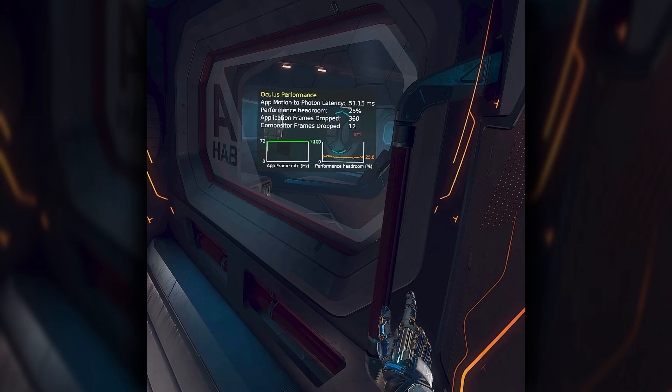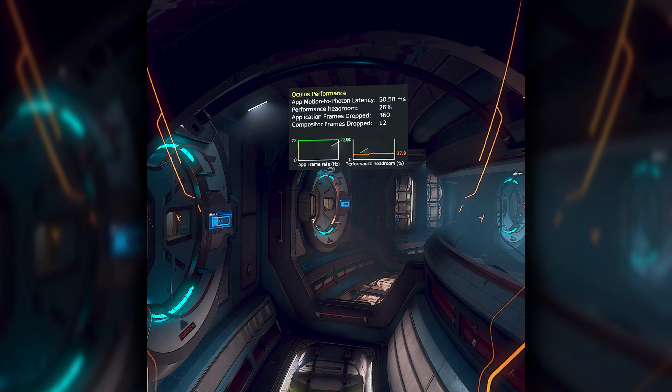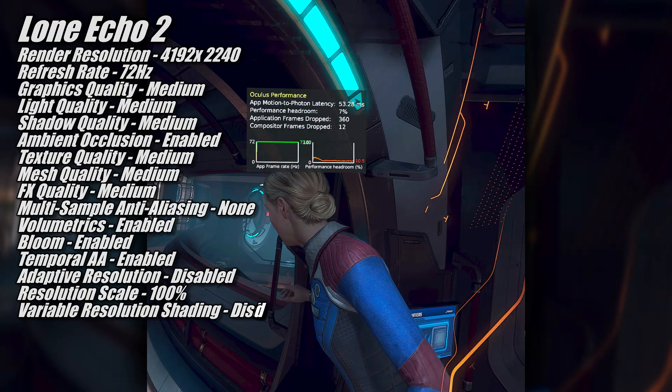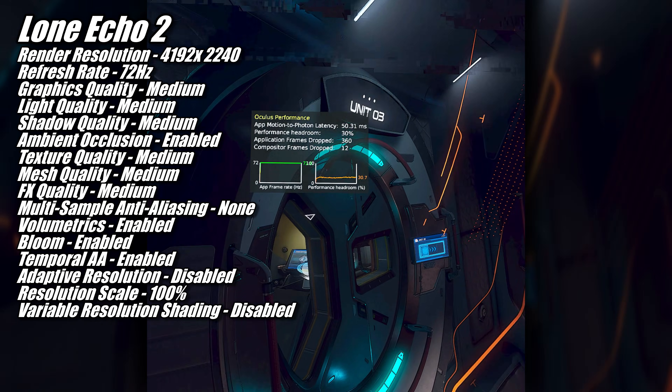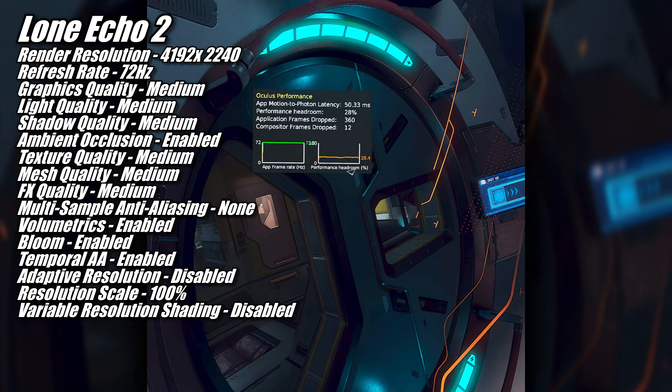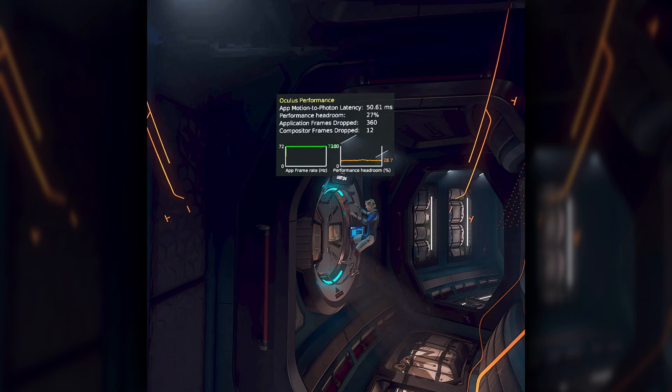The next game in the 72hz 4192x2240 render resolution club is Lone Echo 2, although to keep the render resolution this high I did have to turn the in-game settings down to medium. That said, even at medium quality settings this game still looks really nice.